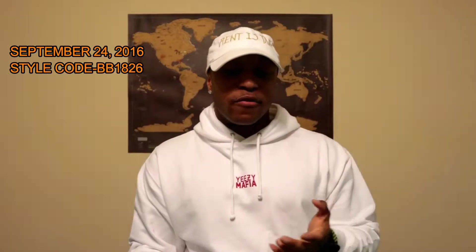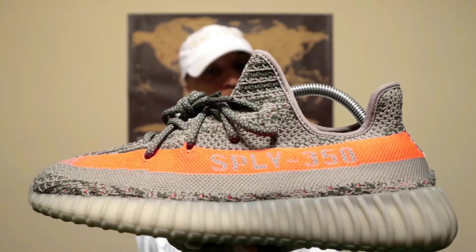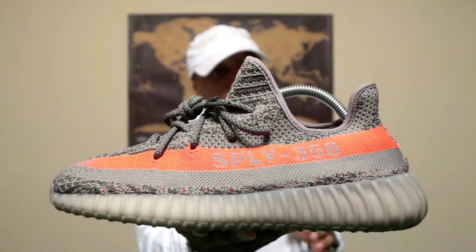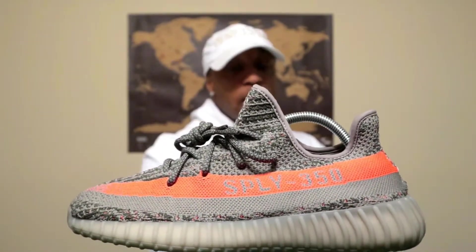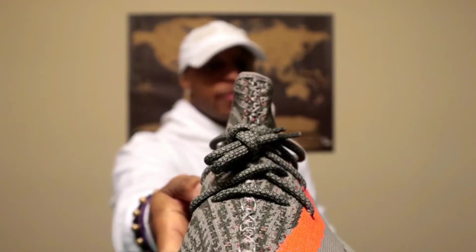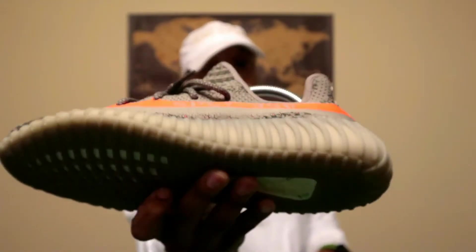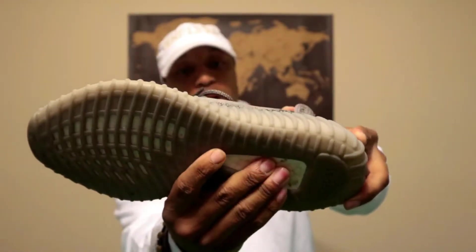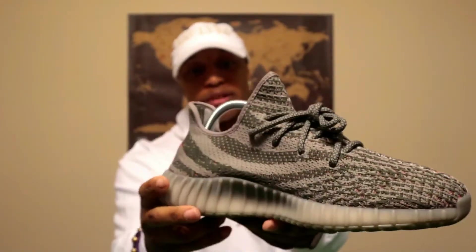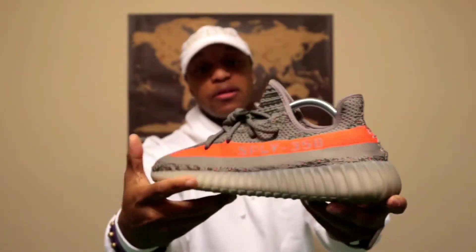Now we have the Yeezy 350 V2 in the Beluga colorway. There's a bit of a dispute about which V2 was actually first, but to me this is the first 350 V2 because it's a new colorway. You have that light gray and dark gray upper with bright orange peppered throughout the whole shoe. You have that bright orange stripe that says '350 Supply' — or some say 'St. Pablo Loves You.' You have that checkered shoelace and a translucent gray sole with exposed boost. This is probably one of my favorite V2s in my entire collection.